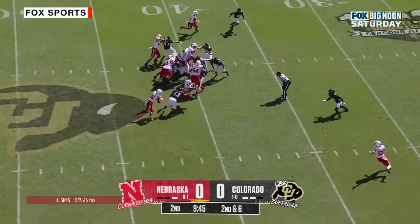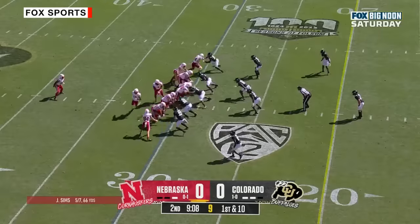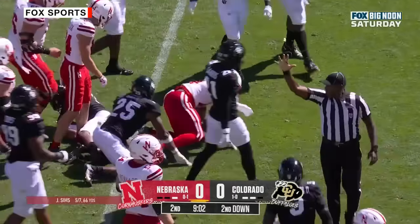They'll run it straight ahead — more running room. Irvin, and he'll go down inside the 30. Cooper with the tackle. Colorado not good at stopping the run. Here's another run for the Huskers — Johnson upended by Marvin.